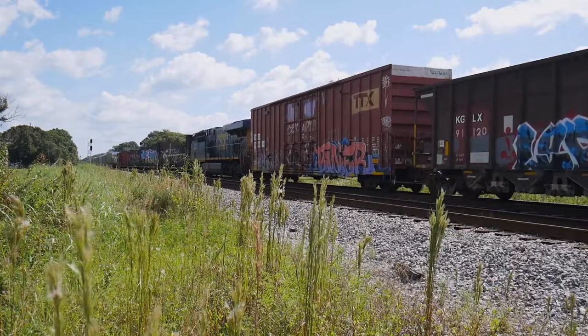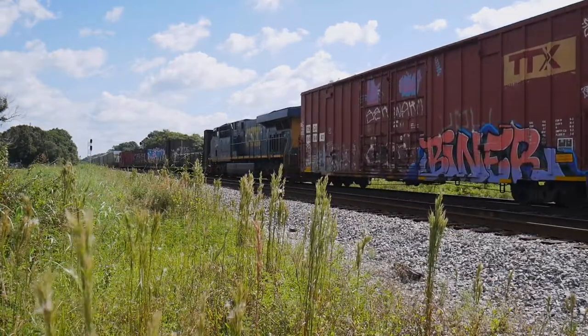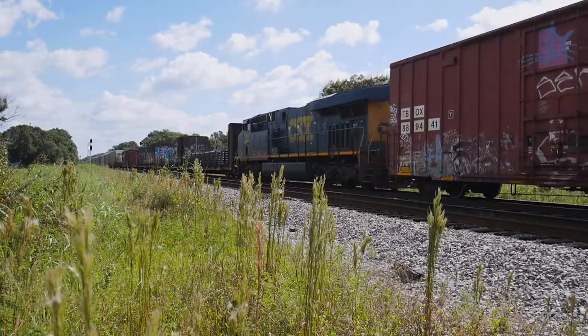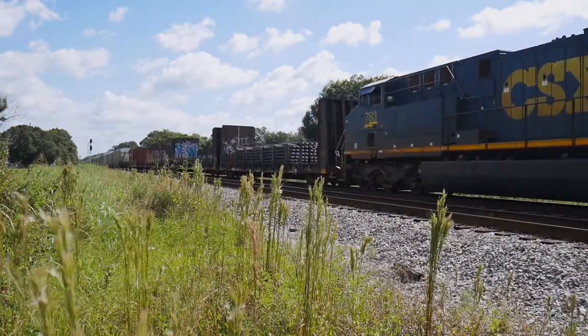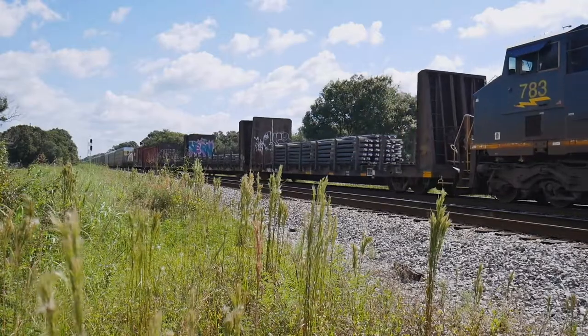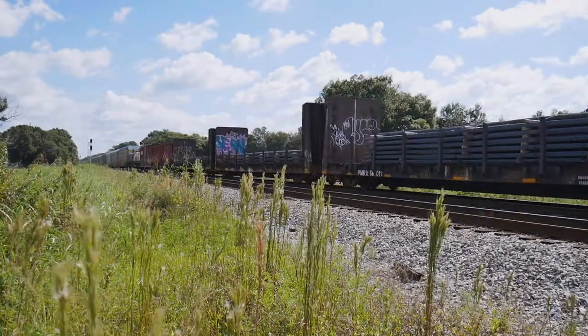Today, Q453 would be running a DPU, or Distributed Power Unit. I was surprised to see this as Q453 was only about 6,000 feet this day, which only supports the theory of DPUs being subjective to yardmasters and not to the actual length of the train.